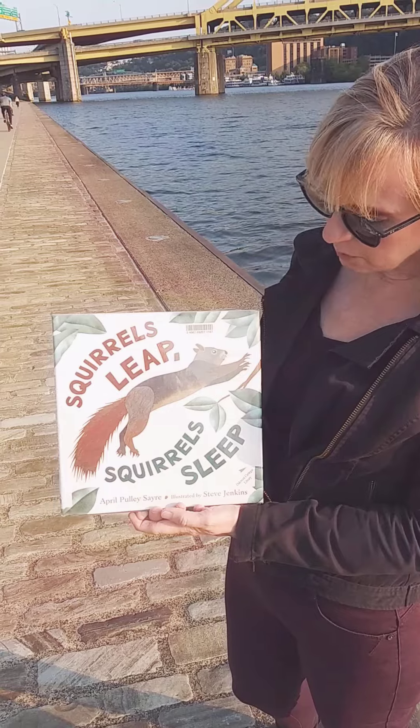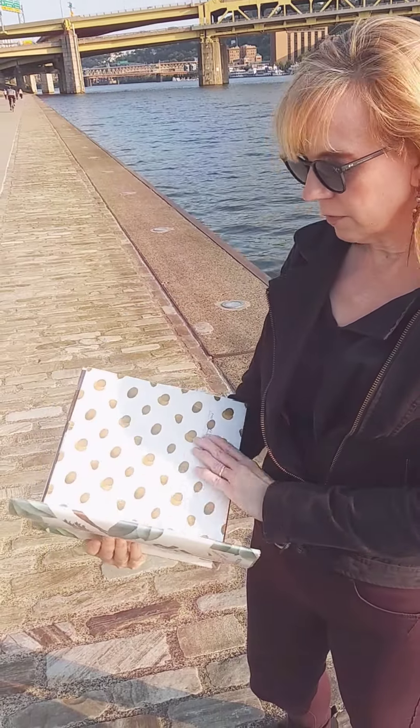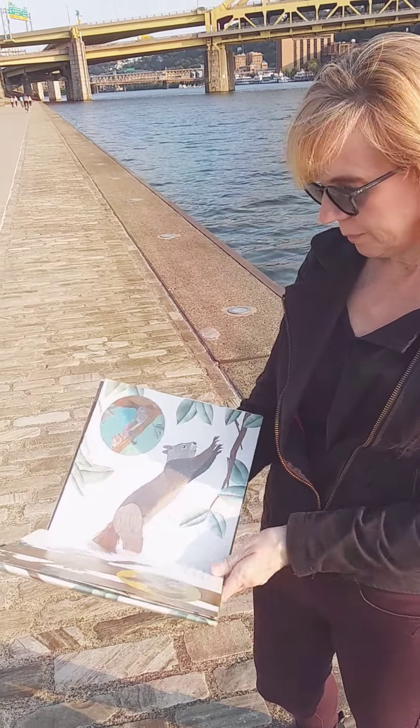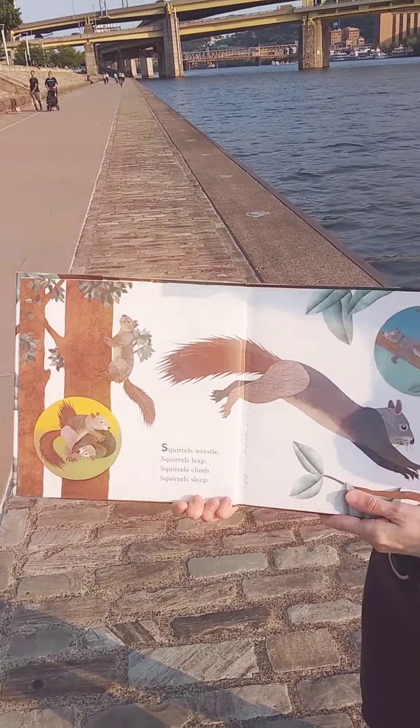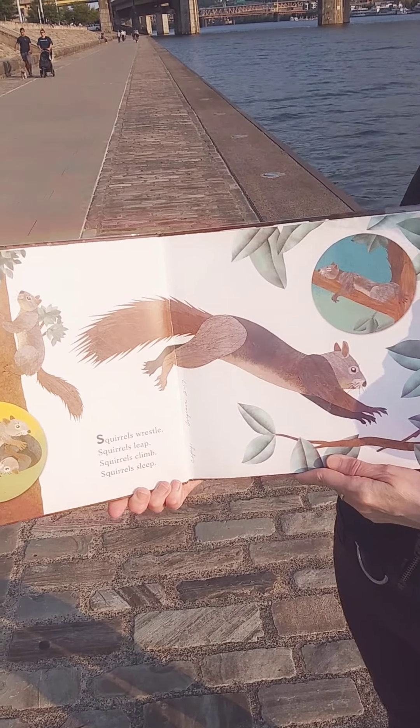And this book is called Squirrels Leap, Squirrels Sleep. Squirrels do lots of things — they're very busy this time of year. Squirrels wrestle, squirrels leap, squirrels climb, and squirrels sleep.